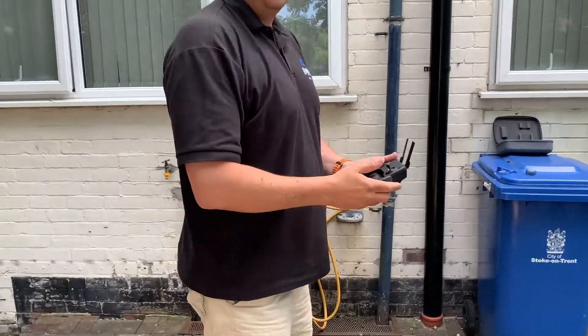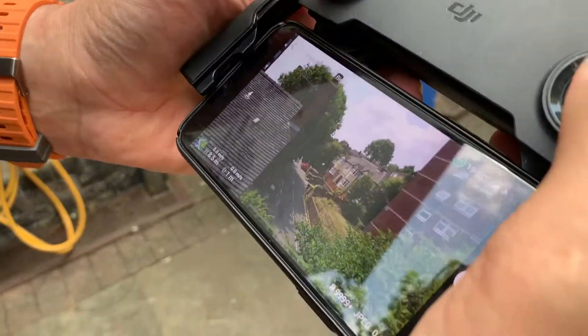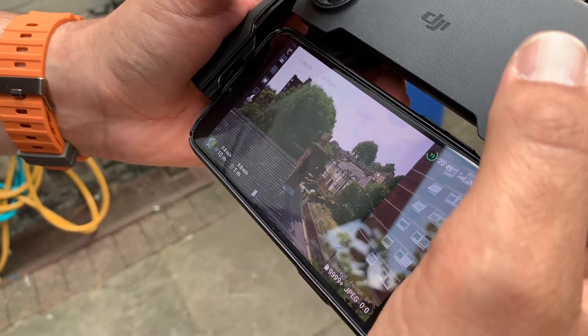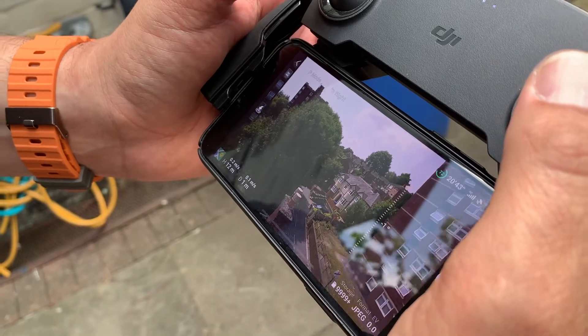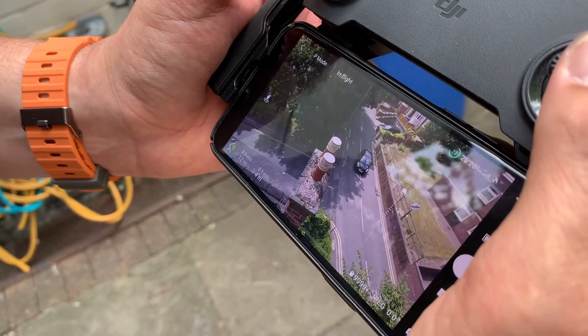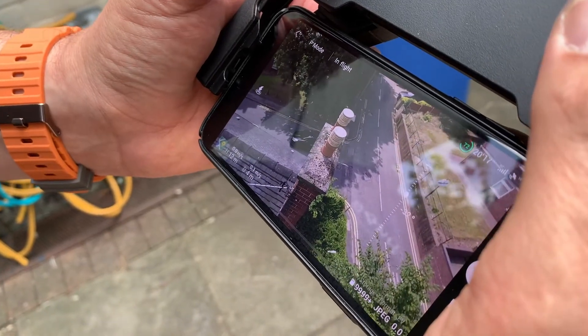So now we can actually see what is going on. I can go and have a look at his chimney stack, the pots at the top, and see what's actually going on there.